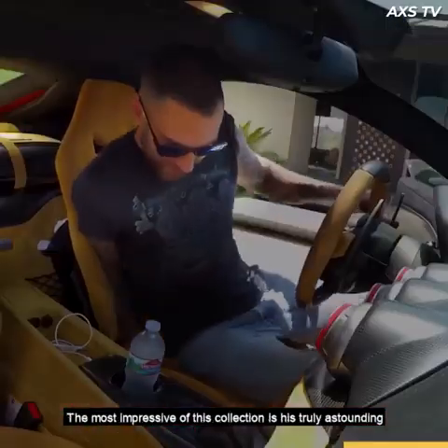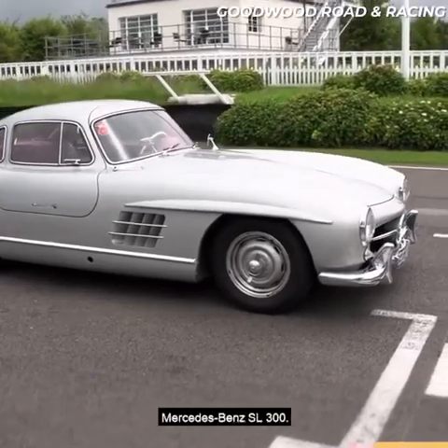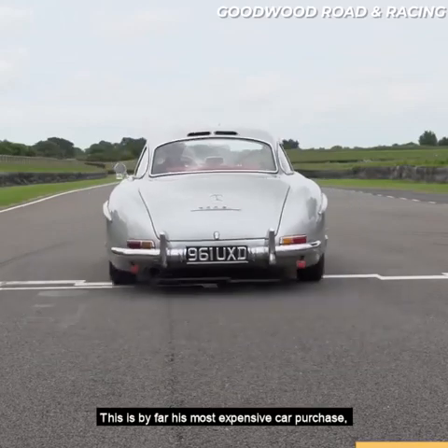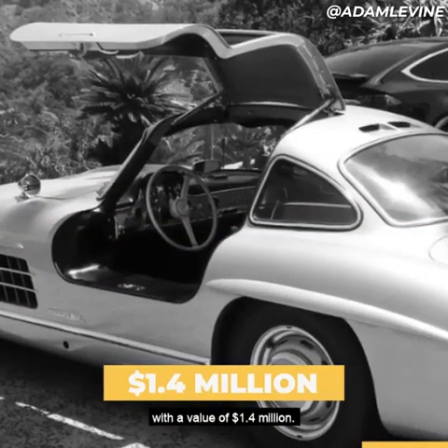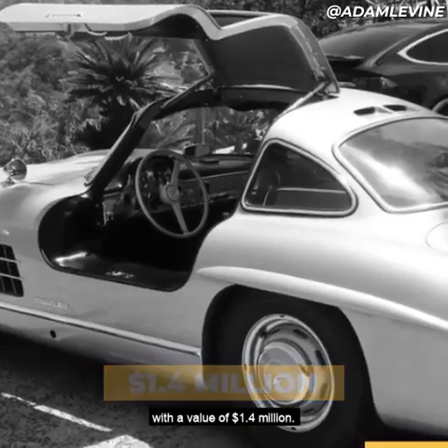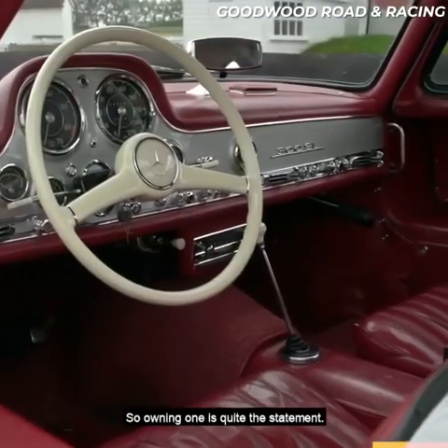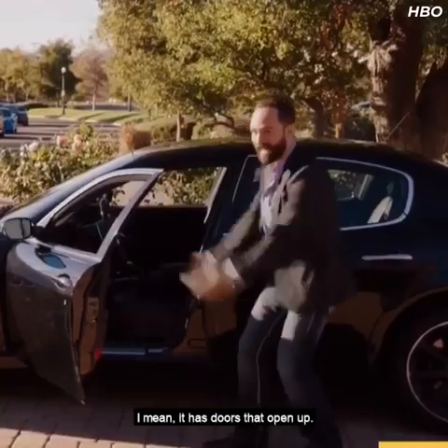The most impressive of the collection is his truly astounding Mercedes-Benz SL300 — by far his most expensive car purchase with a value of $1.4 million. Fewer than 2,000 of these cars ever hit the road, so owning one is quite the statement. I mean, it has doors that open up.